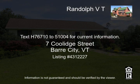Text H76710 to 51004 for current information.